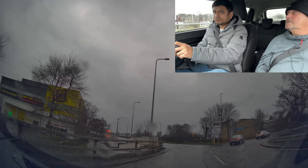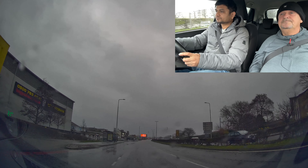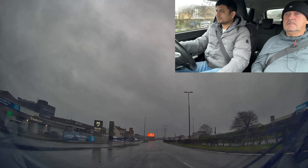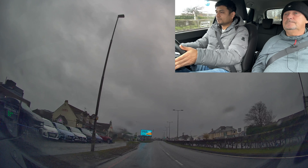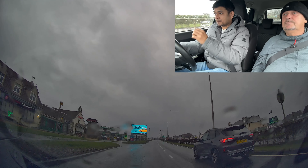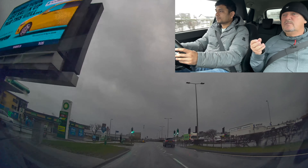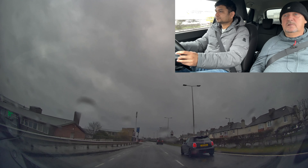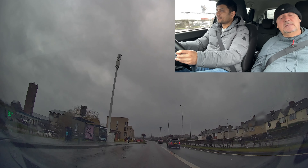Left mirror first and then signal. That was Bankhead junction back there — and it's also the end of all the little spirals and problem roundabouts. The next two roundabouts we've got are Sighthill and Longstone — they're just the standard drive.